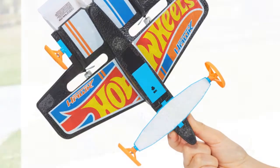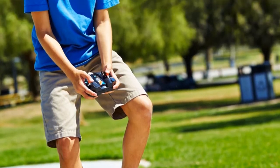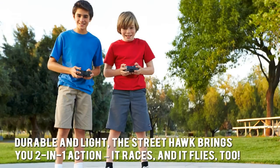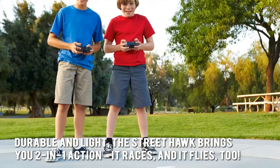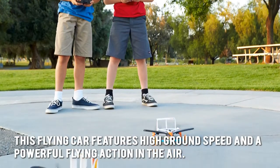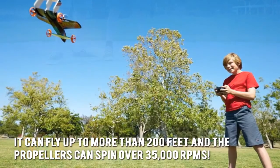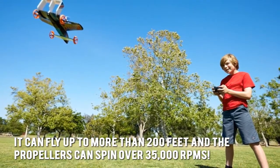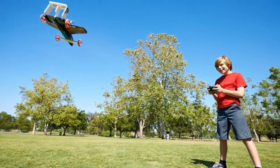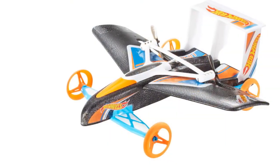Now let's have a look at some of the main positive and negative aspects. Durable and light, the Street Hawk brings you 2-in-1 action — it races and it flies too. This car features high ground speed and powerful flying action in the air. It can fly up to more than 200 feet and the propellers can spin over 3,500 RPMs. This is one versatile toy that you wouldn't want to miss out on.